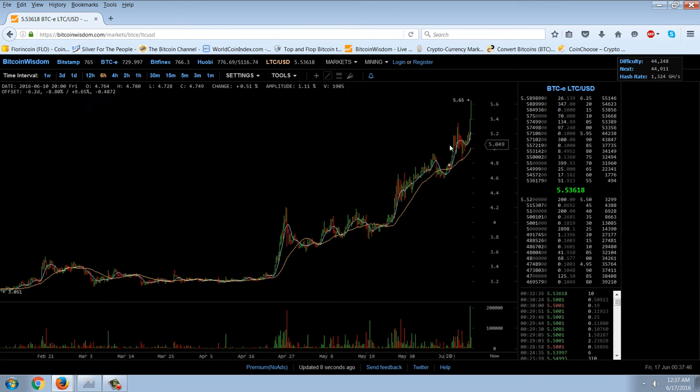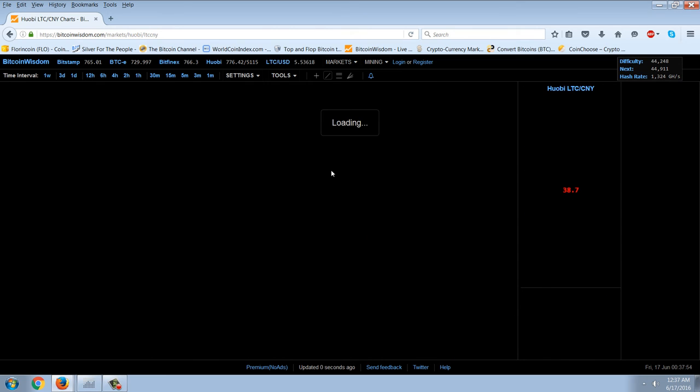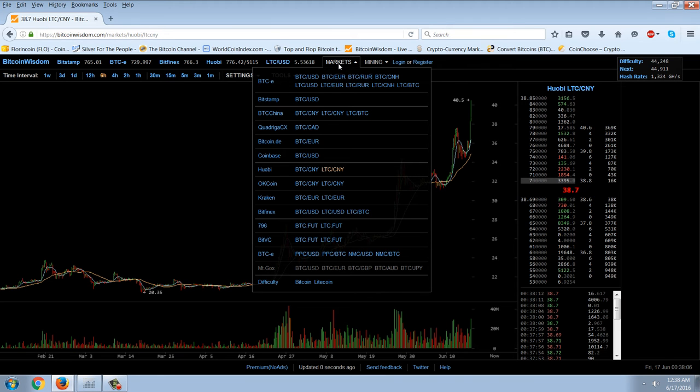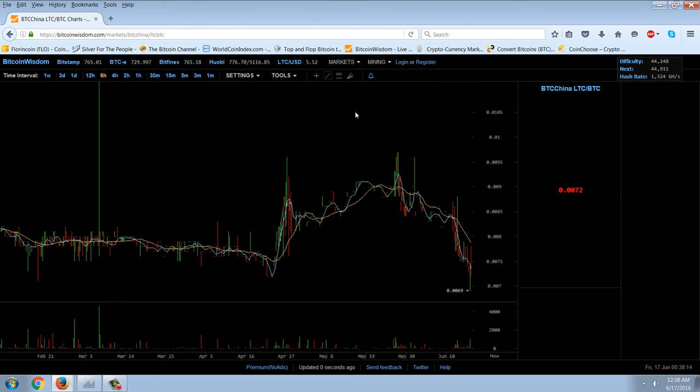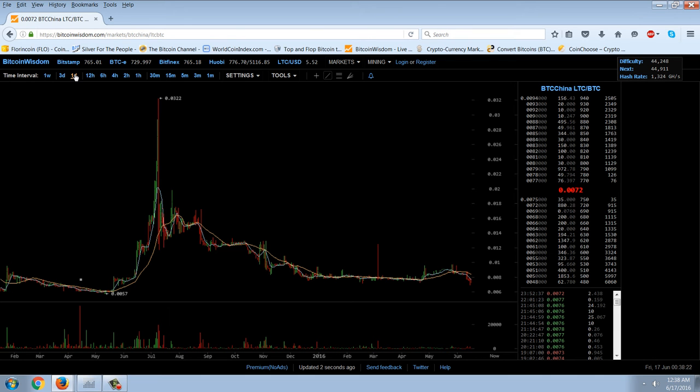You can see Litecoin hit that high of $5.65. We want to look at the Huobi LTCCNY chart because we know that it is driven by China — and that's a huge run-up. But a more important chart would be the LTC-BTC chart. We don't have one from Huobi, but we do have one from BTC China. And you can see that that is not as bullish, because Litecoin is not catching up to Bitcoin — it's participating in Bitcoin's gains, but it's not gaining on Bitcoin.